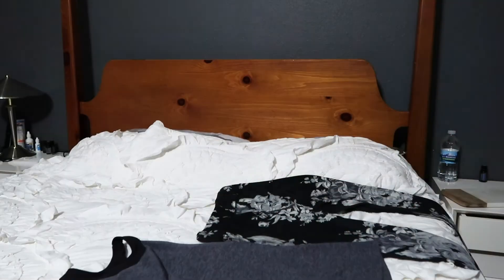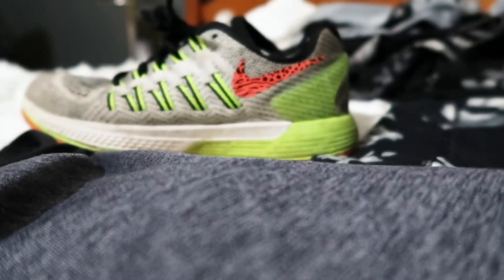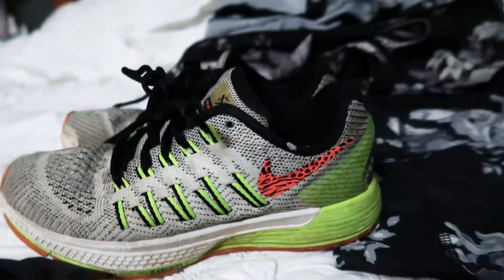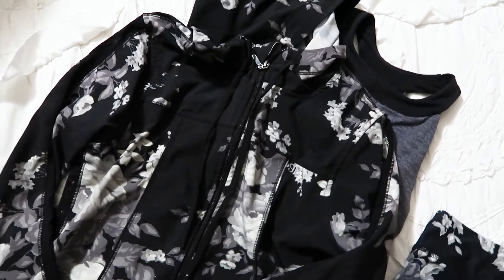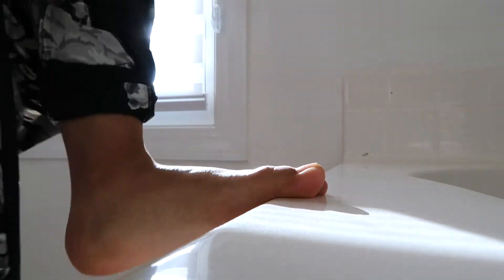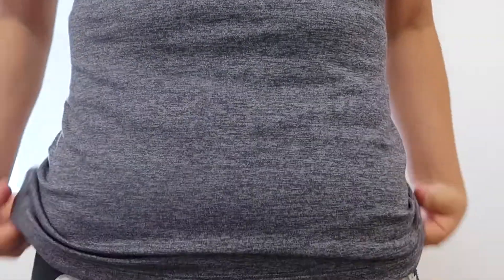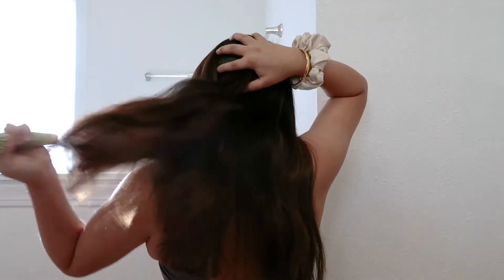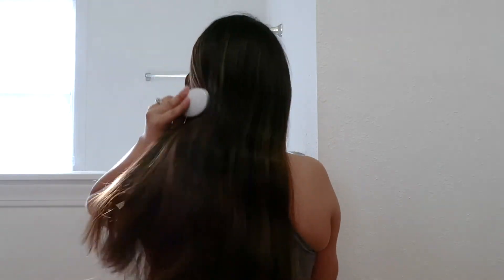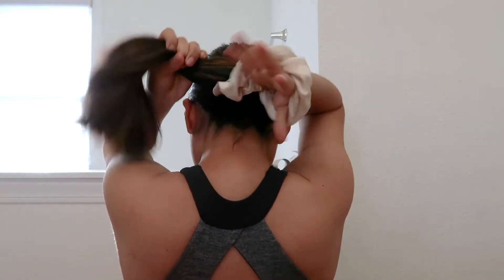To ensure I am as time-efficient as possible in the mornings, I like to get my activewear ready the night before. At the moment I am wearing the Albion Fit sportswear. I have been a fan of Albion Fit's bold and intricate prints for as long as I can remember, so being able to wear this now during my workouts is a bit of a treat. I've linked all of the beautiful items in the description box below.